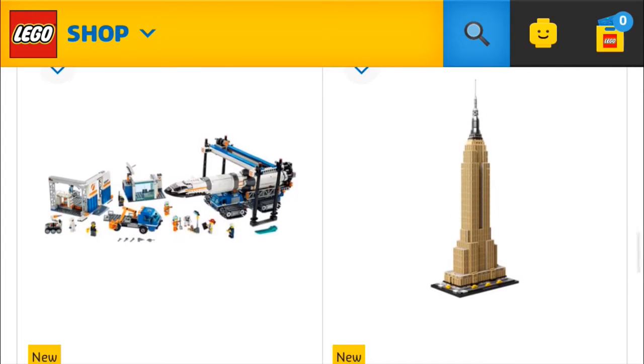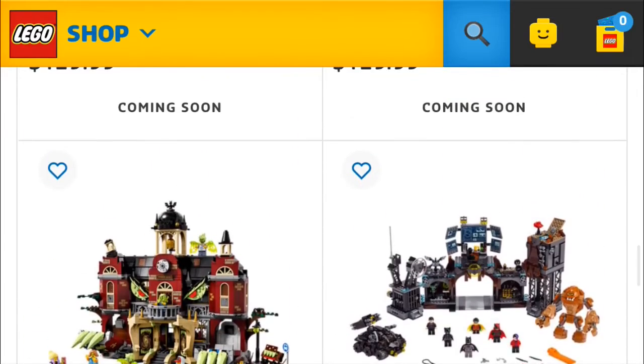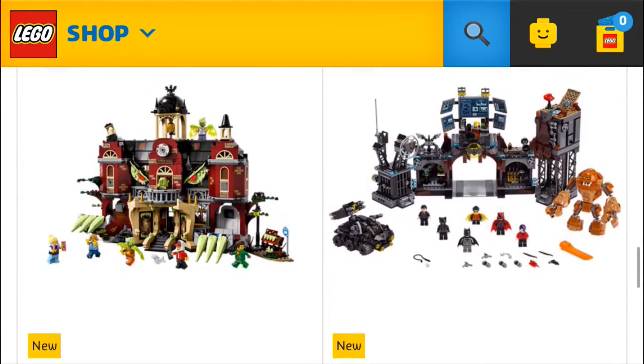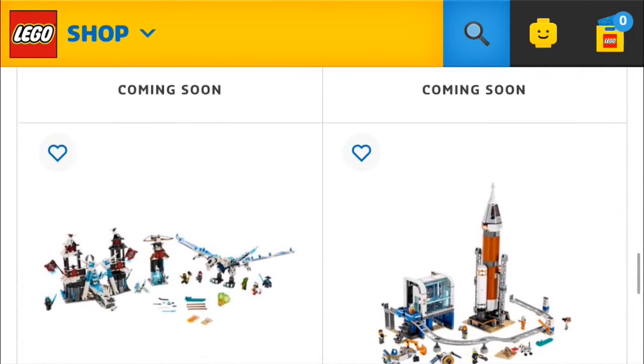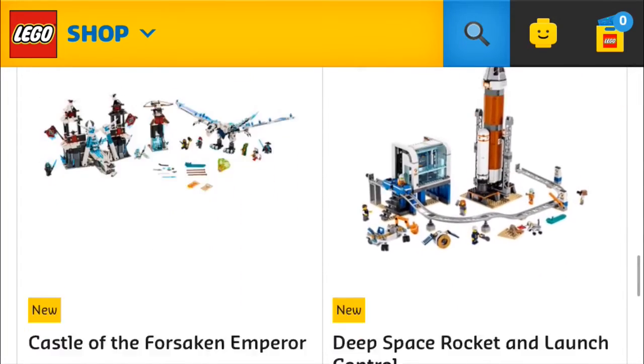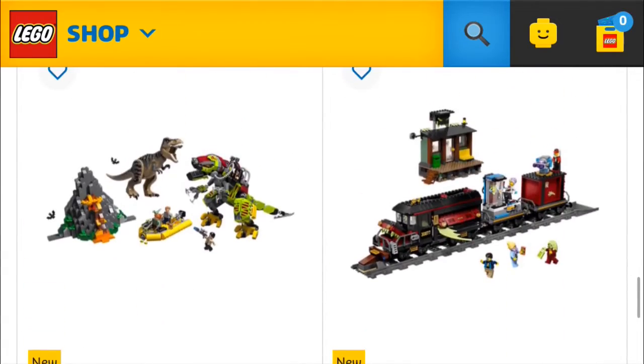The space one to the left I don't really like that much — besides, I already have the NASA Apollo Saturn V. There's some Hidden Side; I like the high school, that's pretty cool, but I'm probably not going to get it. More rocket stuff — not really interested. Donut shop — yep, probably getting that. Ghost train — probably getting that too.